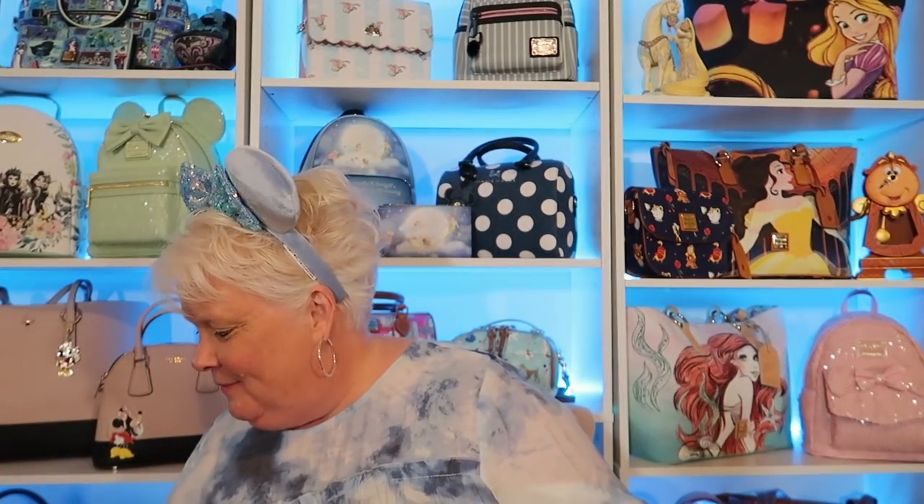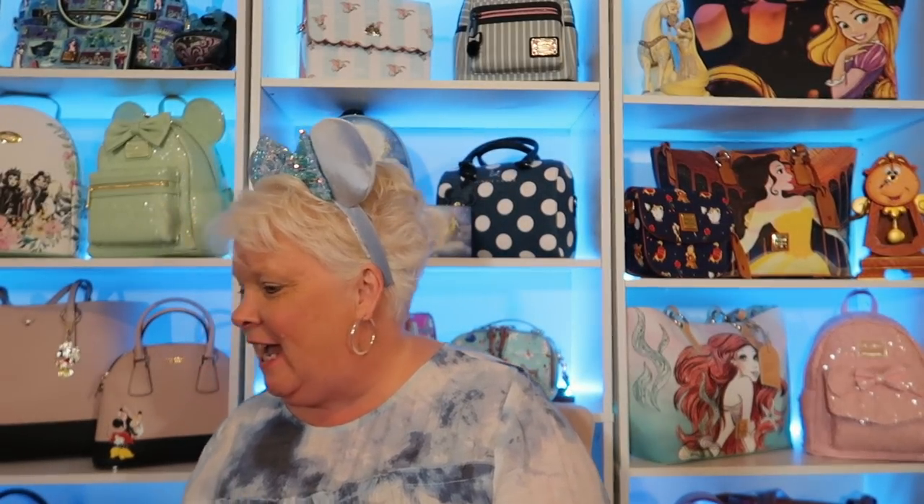The next thing I want to share is another bag from 707th Street. I'll put their link down below — they have a lot of the latest releases coming out, and some that have been sold out. They have later releases too, so you could definitely find it there. I'm so excited — let's get it open. I haven't opened it; I've been waiting to share it with y'all.